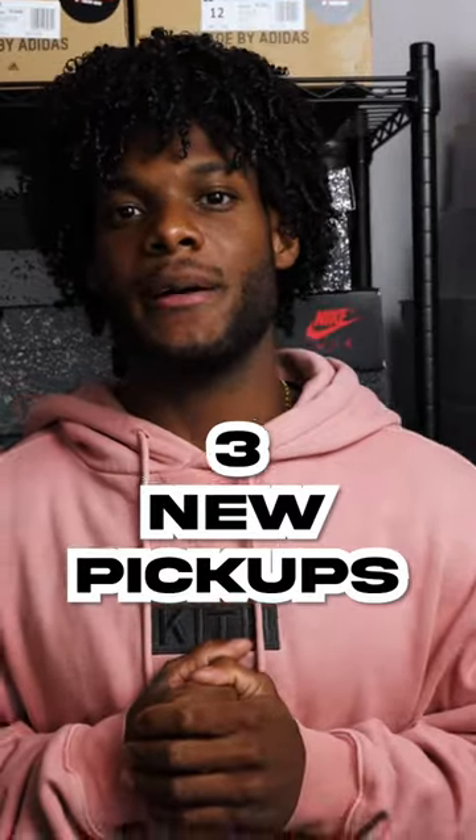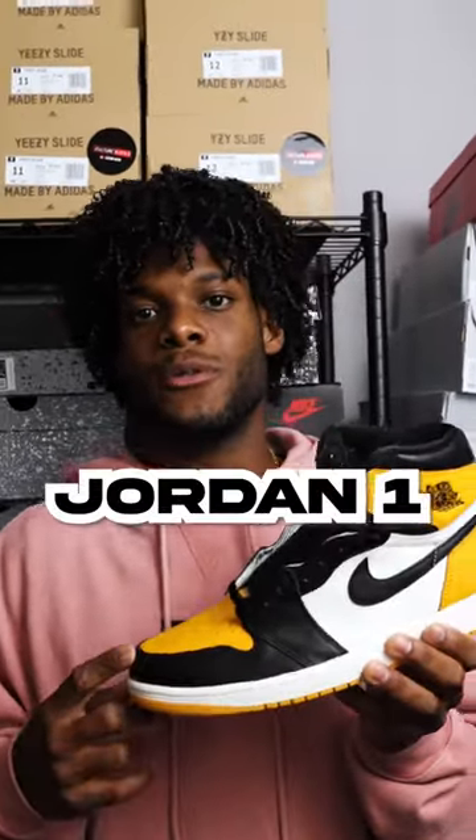What's good, culture fam? We are officially into the fall season, and today we're going to go over three of our most recent pickups. Starting off with number one, we have the Jordan 1 Yellow Toe, aka Taxi. These released this past weekend, and we got these in a full-size run.